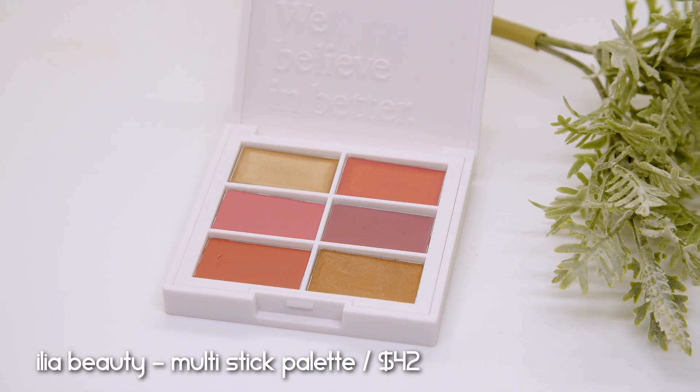For bronzer, blush, and highlighter I'm using a newly released palette by Ilia Beauty — their Multi-Stick Palette, retailing for $42. I was so excited when I saw this release because Ilia came out with new multi-stick shades: cream blushes in stick format. I have the shades At Last and Dreamer in the stick formula. They also released a palette which contains some of these new shades — and that's what I grabbed today.